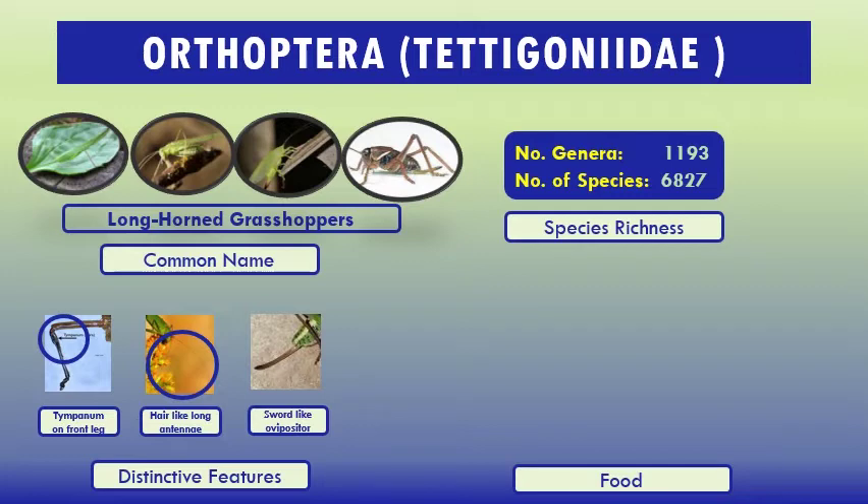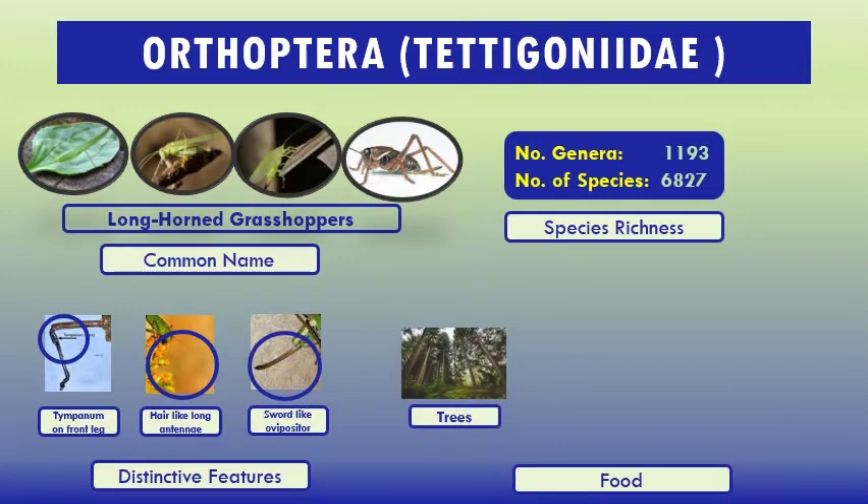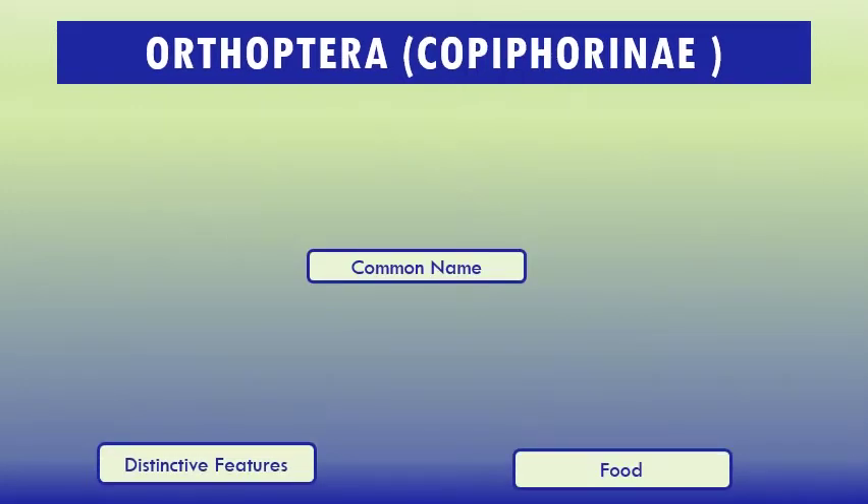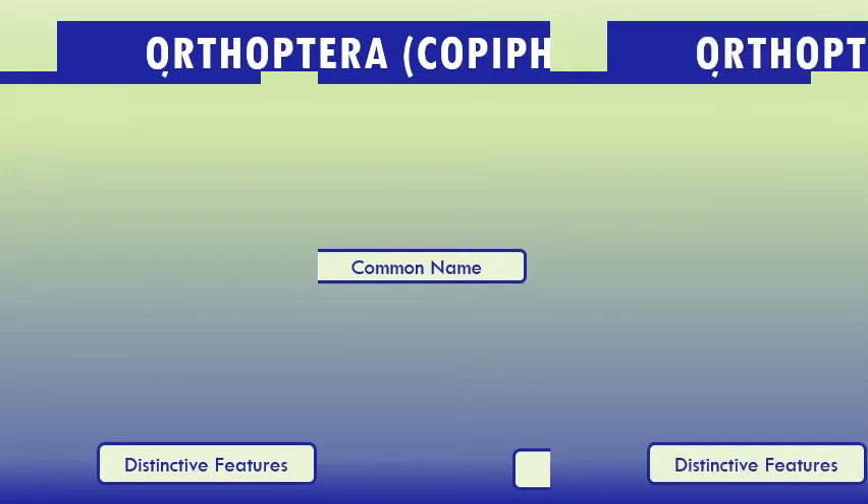Some distinctive features: tympanum on front leg, hair-like long antennae, sword-like ovipositor, and four tarsal segments. Food: trees and bushes. They can be found on shrubs. In fact, they are omnivorous.